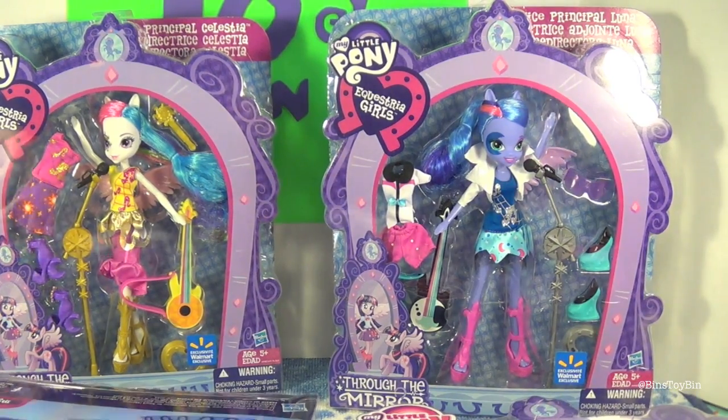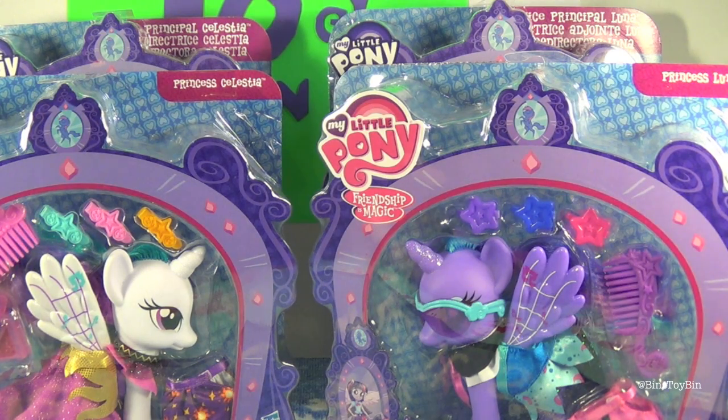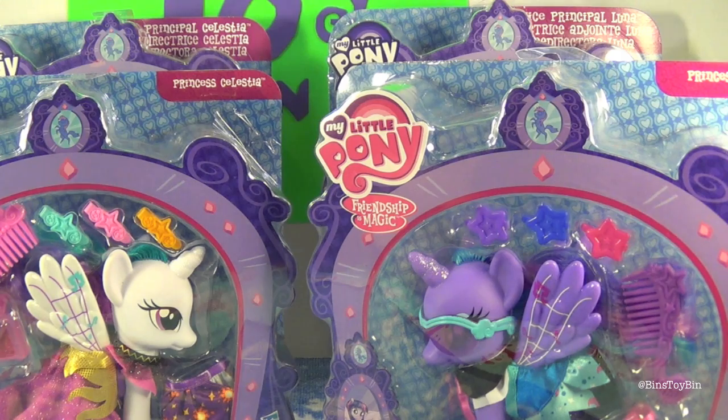So we are going to open up both the pony versions of Celestia and Luna and the Equestria Girls versions. These are in the exact same type of packaging as the Twilight Through the Mirror items from last year. Remember how I kept begging for the Through the Mirror Twilight? I remember. Constantly. Never ending.